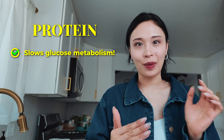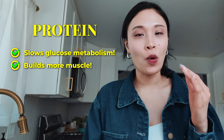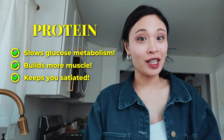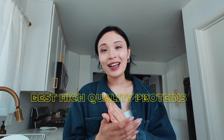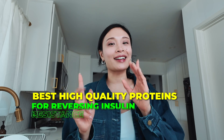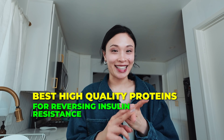When it comes to reversing type 2 diabetes, what's most often talked about is protein. We all know that protein is important because it helps slow down glucose metabolism, it helps you build more muscle, and it also can help you feel more satiated. But what kind of protein is the best? Let me introduce you to the best high-quality proteins that can help you reverse type 2 diabetes and reverse insulin resistance.